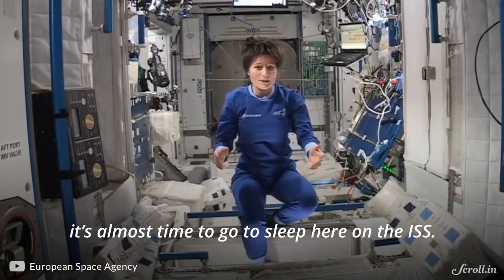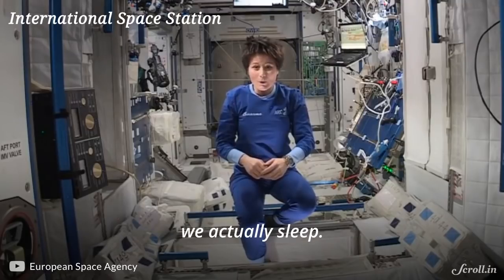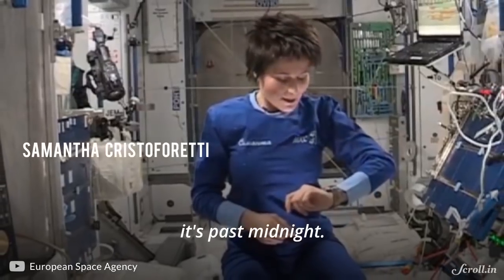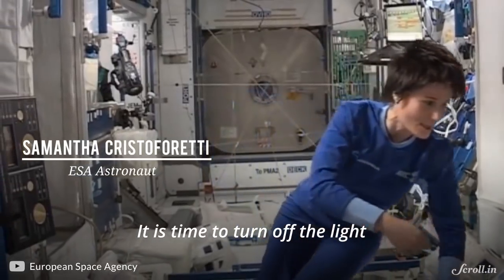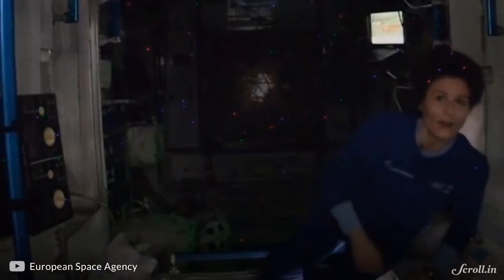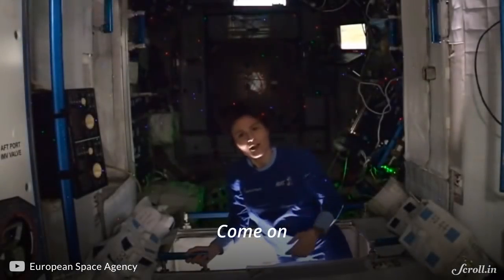Hello. It's almost time to go to sleep here in the ISS, so I thought I would show you where we actually sleep. It's past midnight, I'm already in my pyjamas, and it's time to turn off the light and go to sleep. Come on, I'll give you a tour.